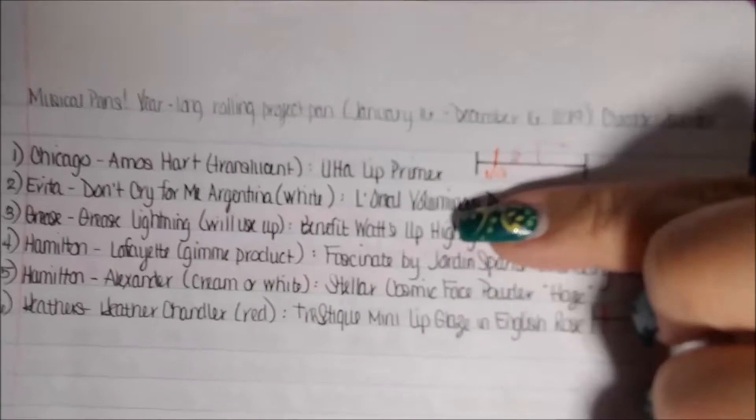I started with five and I still have four of the five. The first one was the Ulta lip primer. This one was for Chicago and Amos Hart. I've actually gone down a little bit — that line up there. So I am pleased with that. I do use it especially when I'm wearing a lip liner or a vibrant color — the reds, the purples. If it's nude, I don't really mess with it too much.